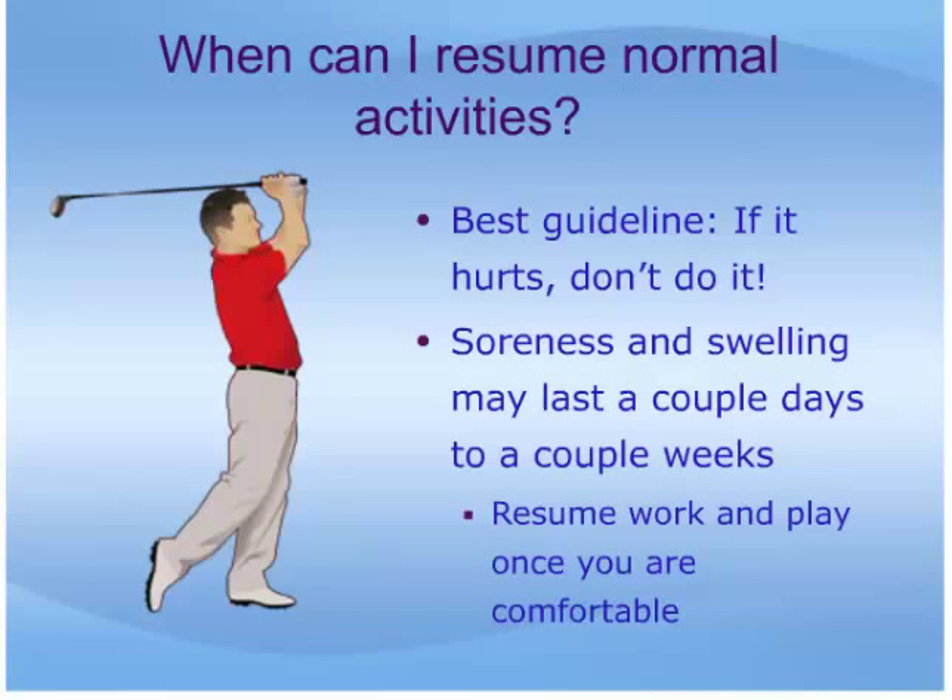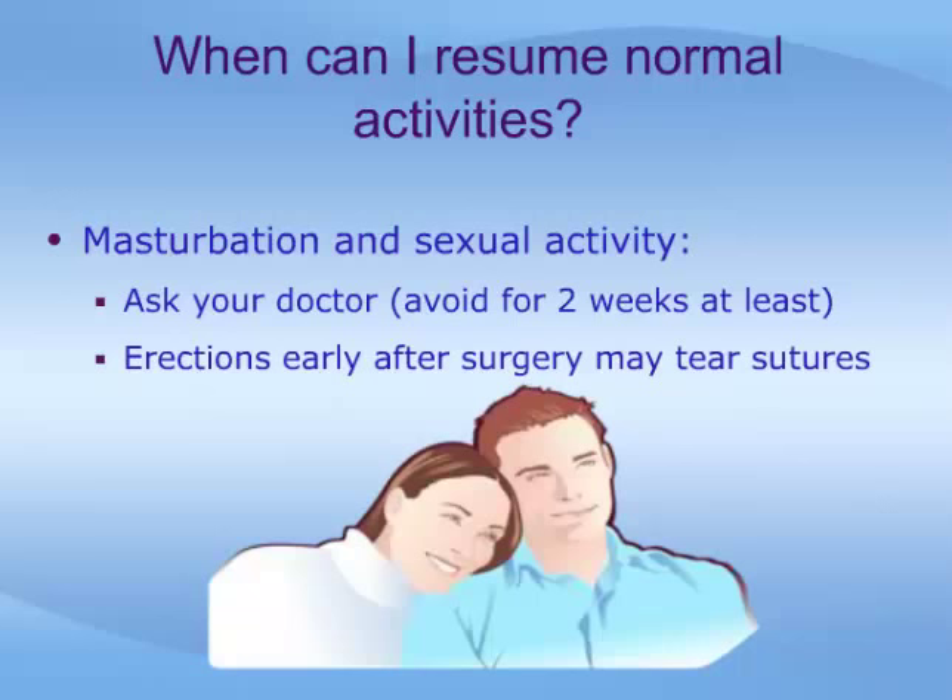Soreness and swelling of the penis may last a couple of days to a couple of weeks. You should be okay to resume work once you are comfortable, but this should be discussed with your doctor. You should also ask your doctor about when to resume sexual activity. Recommendations vary from two to six weeks.